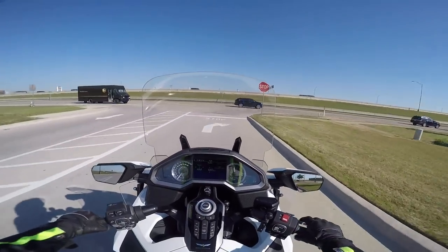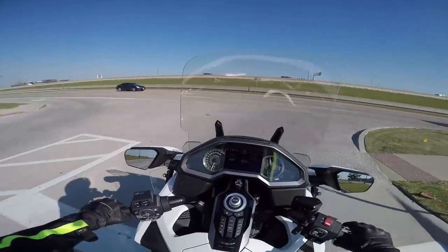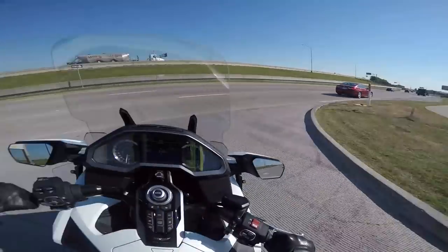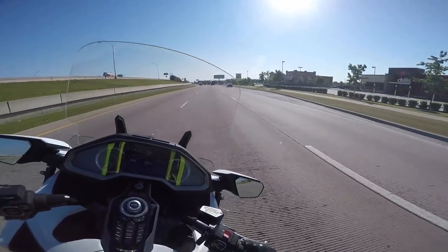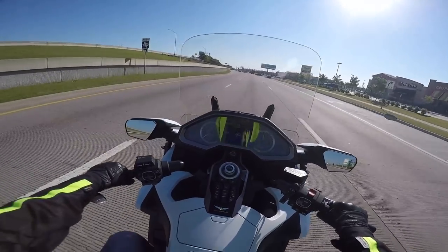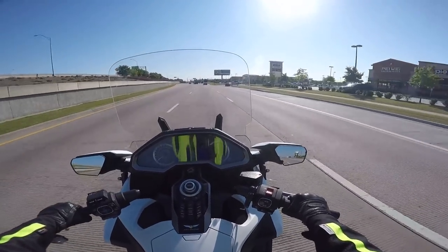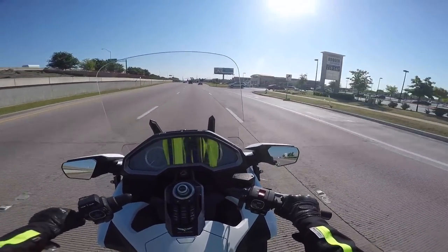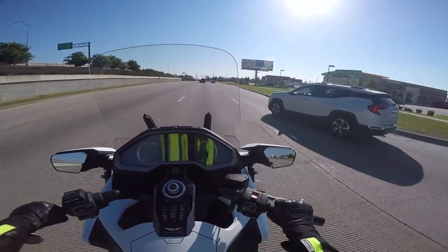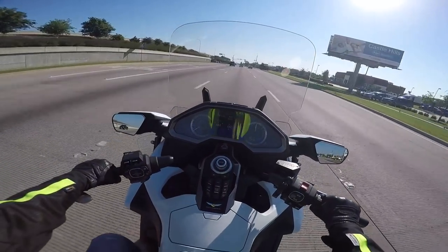I know that everybody thinks of a Goldwing as a touring bike, and certainly the previous generation may end up going down in history as the best long-distance touring bike ever built. I think the jury's still out on this 2018 Goldwing as how capable it is as a long-distance touring bike, just because of the luggage capacity.